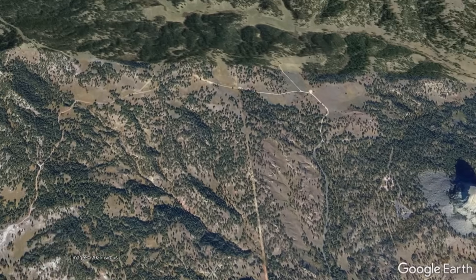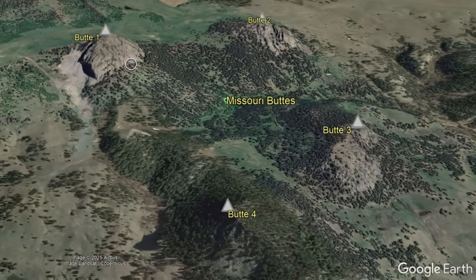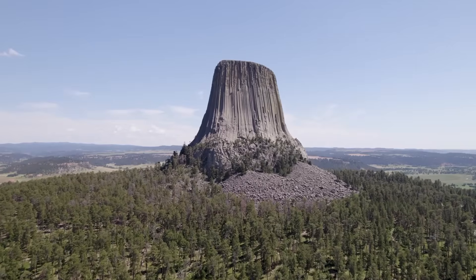To the northwest, the other igneous intrusions were also eroded, thus leaving behind four buttes referred to as the Missouri Buttes.